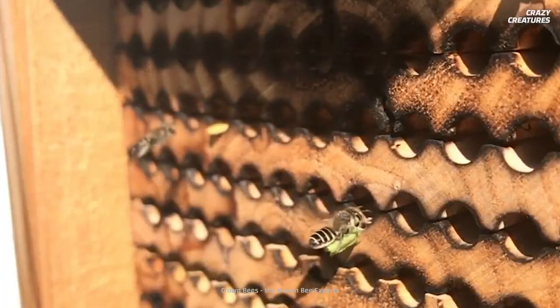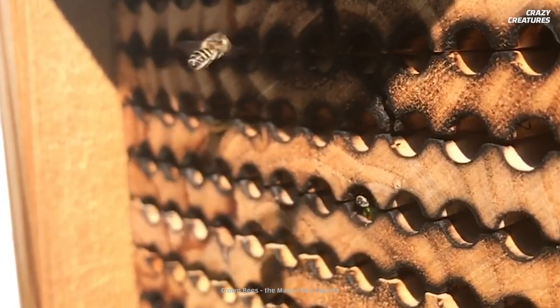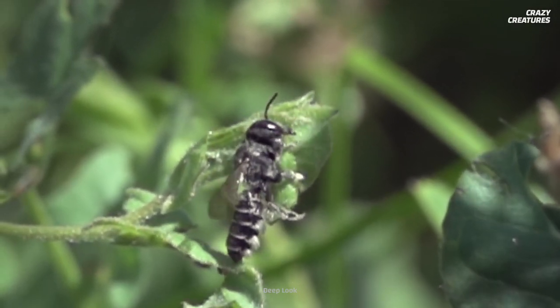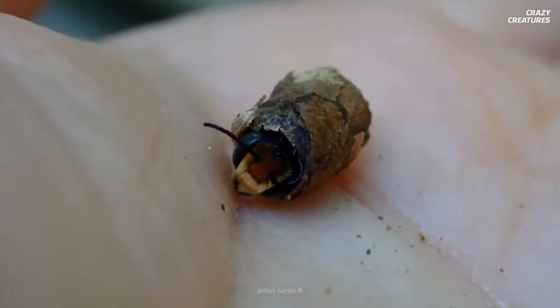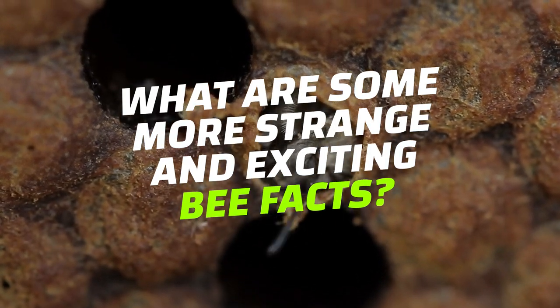Actually, it's a queen bee. And queen bees aren't the only ones with strange beginnings. These are hard-working leafcutter bees. They're known as industrious pollinators who make nests that resemble cigars. So what are some more strange and exciting bee facts?